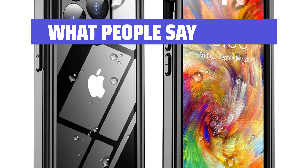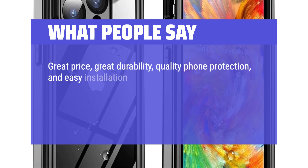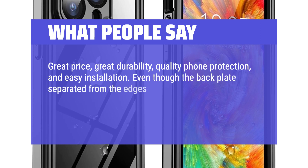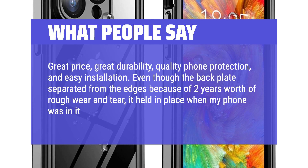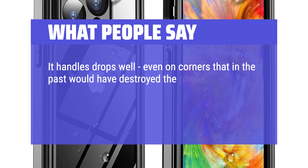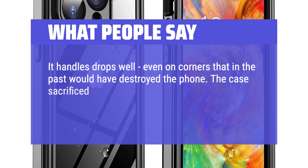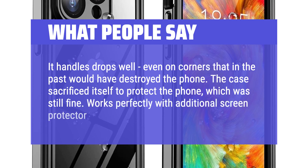What people say: Great price, great durability, quality phone protection, and easy installation. Even though the back plate separated from the edges because of two years' worth of rough wear and tear, it held in place when my phone was in it and protected it still. It handles drops well, even on corners that in the past would have destroyed the phone. The case sacrificed itself to protect the phone, which was still fine. Works perfectly with an additional screen protector.